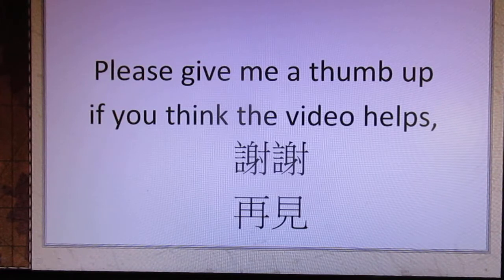Please give me a thumbs up if you think the video helps. 谢谢, 再见. Thank you.